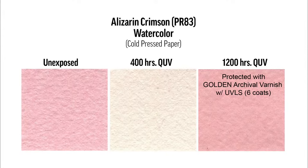In watercolor — a similar concept, different binder system — this is a legeron crimson. We have unexposed, and after just 400 hours in the QUV unit, you can see that it faded to white. With six spray coats of our archival varnish with the ultraviolet light stabilizing system, after 1200 hours in the same QUV unit, we were dramatically able to protect that color from change.